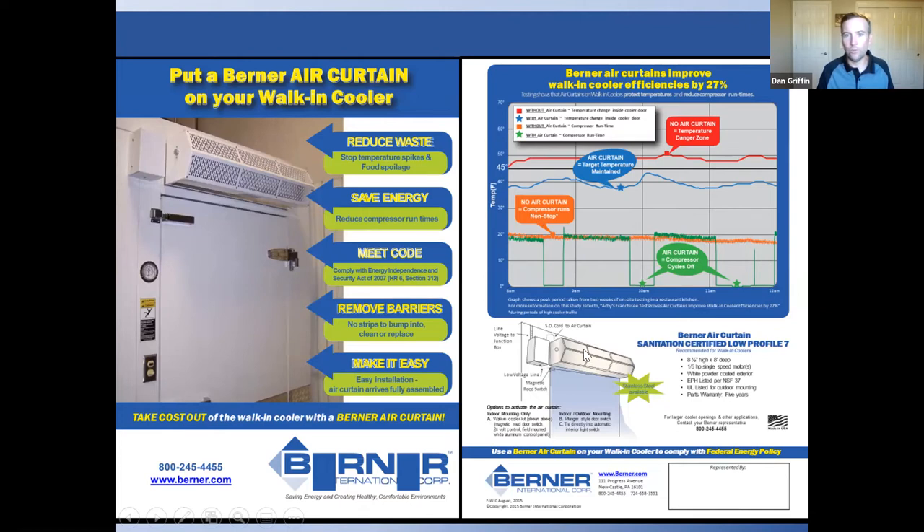For walk-in coolers, use an air curtain with a magnetic reed switch — you don't want a big clunky plunger door switch there. Air curtains can sometimes be installed inside a cooler but not a freezer, since components would freeze up. If you have questions, come to your sales rep or me — we'll review the application and tell you honestly whether an air curtain will work, rather than trying to sell you one just to get a sale.